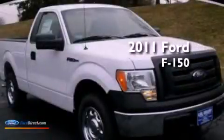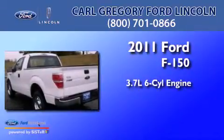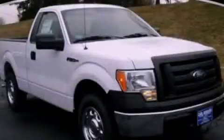This is a 2011 Ford F-150. It features a 3.7-liter six-cylinder engine and an automatic transmission. We invite you to contact us today to learn more about this vehicle.